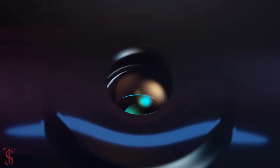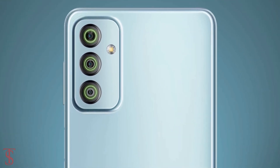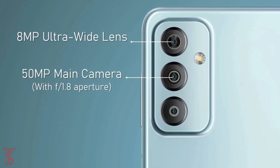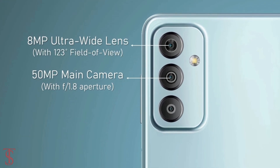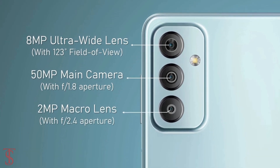As per the optics, the Galaxy F23 5G supports a vertically aligned triple camera setup on the rear, that includes a 50MP main camera with F1.8 aperture, plus an 8MP ultra wide-angle lens with 123-degree field of view, and a 2MP macro lens with F2.4 aperture.